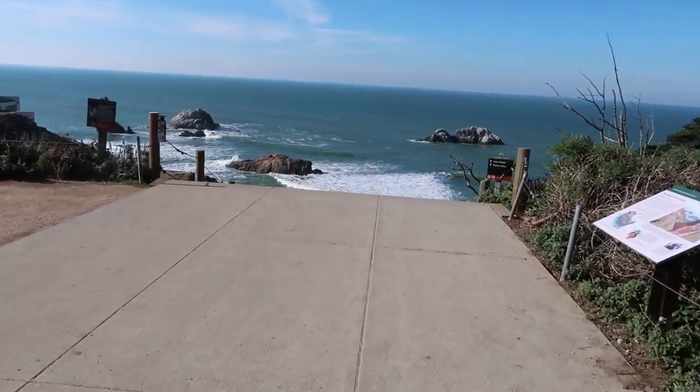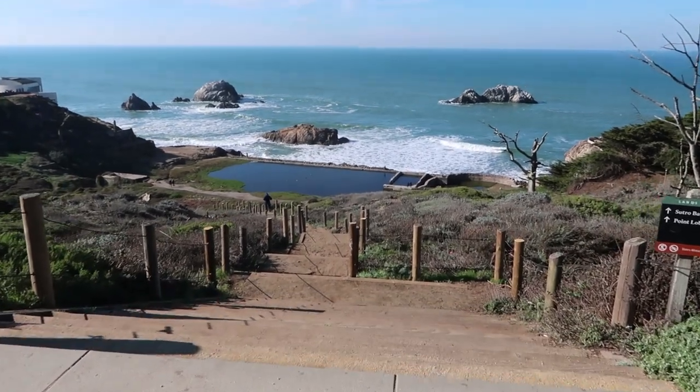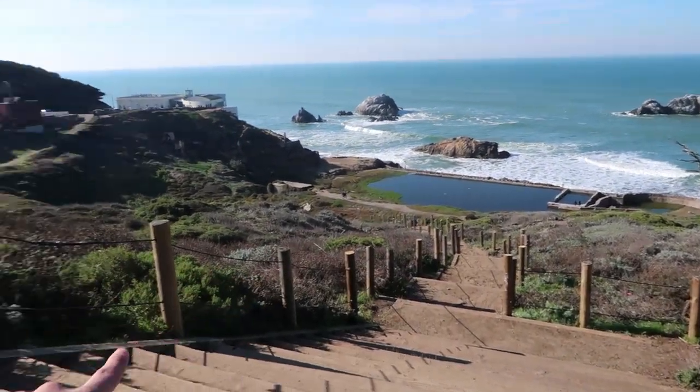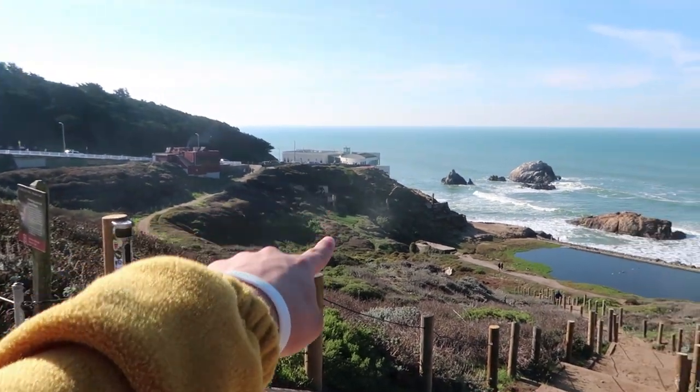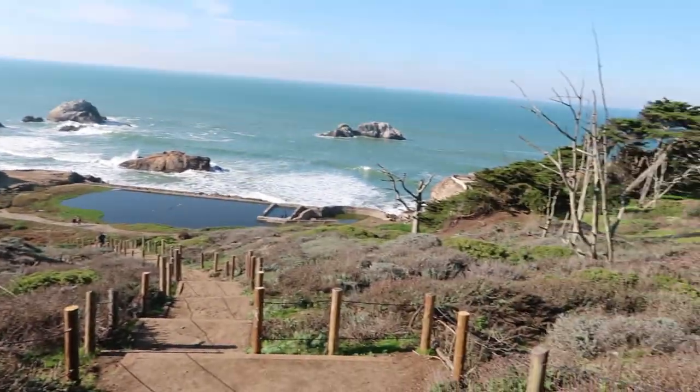So this right here is Point Lobos, and I don't know if you can see down there — those are the Sutro Baths. Over there there's like a Cliff House and that's where you can buy souvenirs and stuff like that. The main plan is to go to the Cliff House, check the souvenir place, then head down to take a closer look at the Sutro Baths, and then head to Land's End.